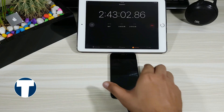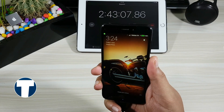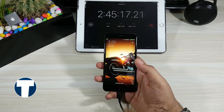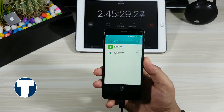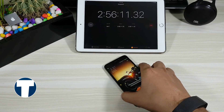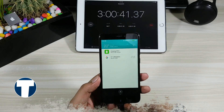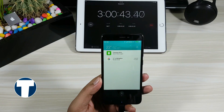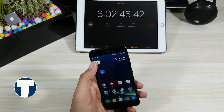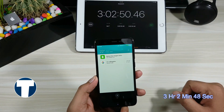At 2 hours 43 minutes, it should be 100% according to the phone's estimated time prediction, but it is not — it is at 96%. At 2 hours 45 minutes only a 1% increase. Keeping it for some more time. At 2 hours 56 minutes it is 99% charged. Finally, at 3 hours 2 minutes and 48 seconds the phone is 100% charged.